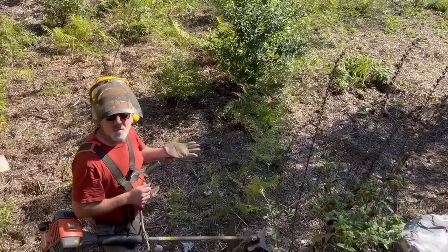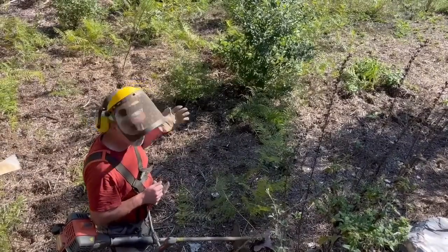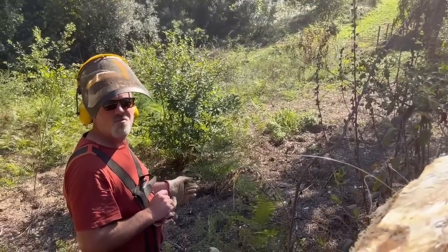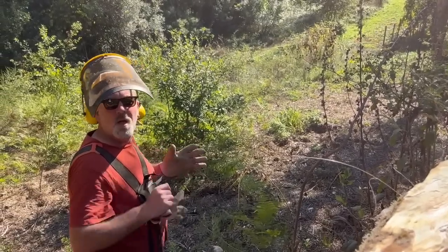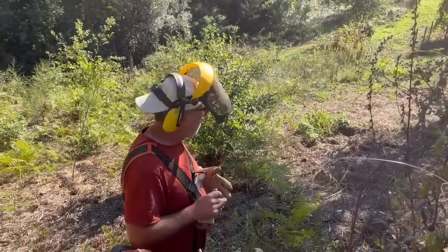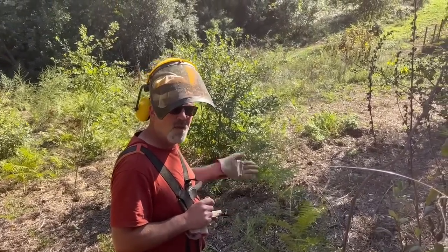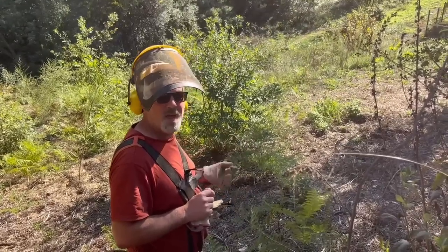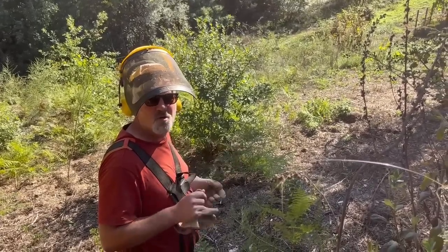Now we have some oaks coming back in, we have a stone pine, and we have some other trees growing here. We're going to keep planting trees in this space, keep managing it, and hopefully it will be an extension of the cork oak forest. Right now I've got my brush cutting blade on — I'm going to get rid of all the brambles, the small mimosas, and give all the trees that we want to have here a chance to grow and develop into big proper trees.